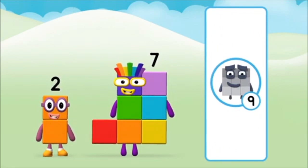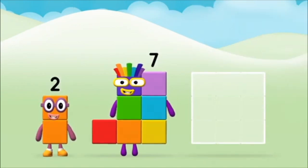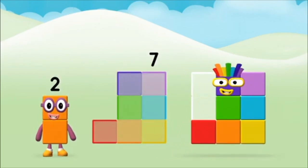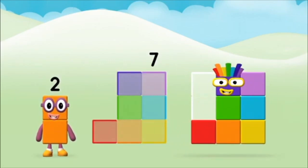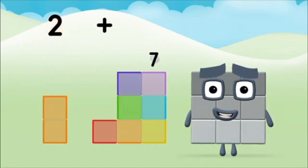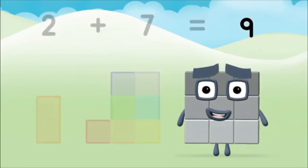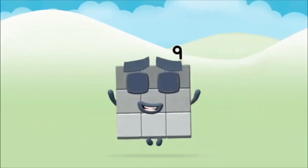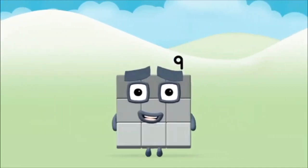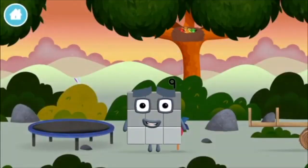Well done — you were right! Add the number blocks together: seven, two — two plus seven equals nine. Congratulations — you made number block nine! You made a new number block!